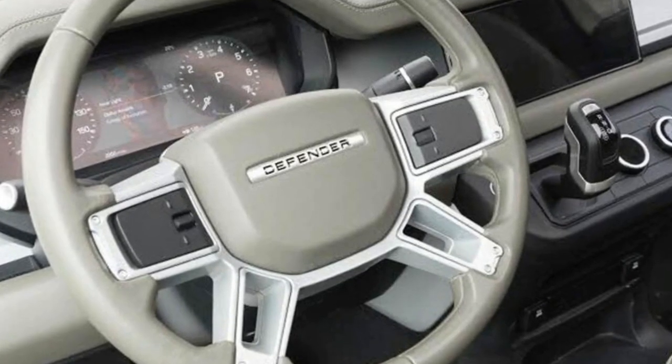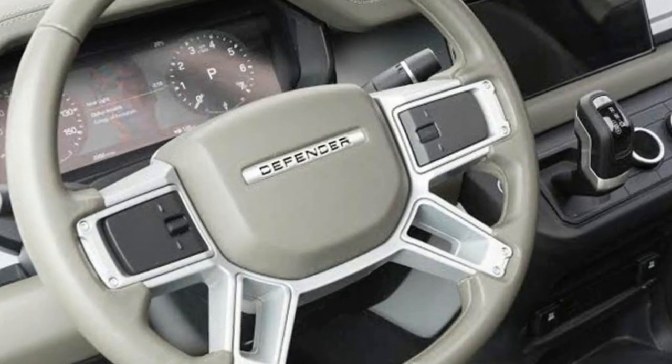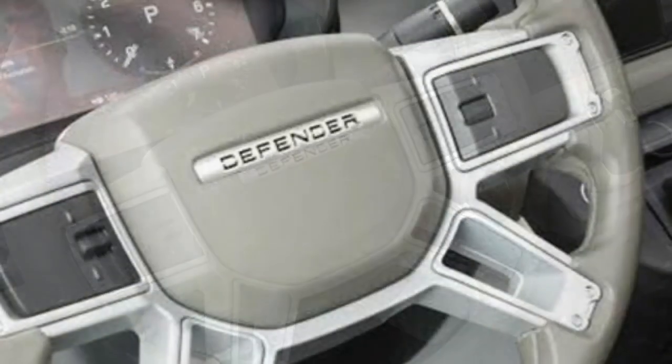So far, Land Rover has released some official exterior shots of prototypes, but a leaked photo posted by a user on Twitter gives us a first look at the interior months before the reborn Defender's big debut.